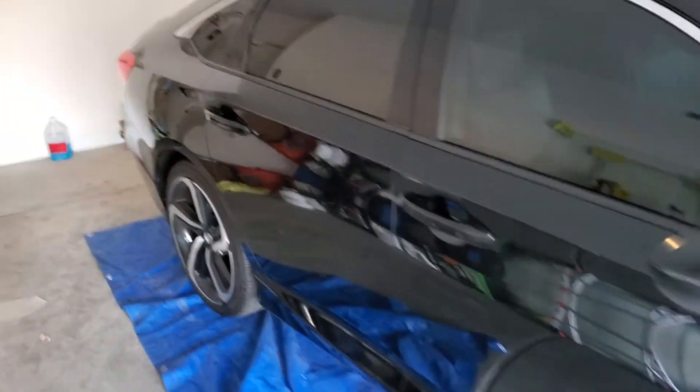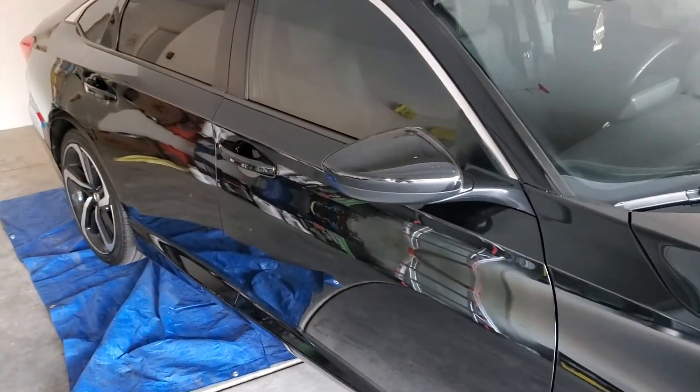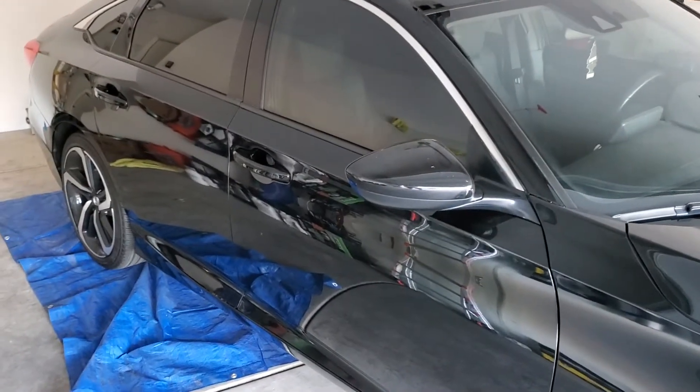If you like this kind of work, call Tint Monkey at 63-210-8000. Call, rate, and subscribe.